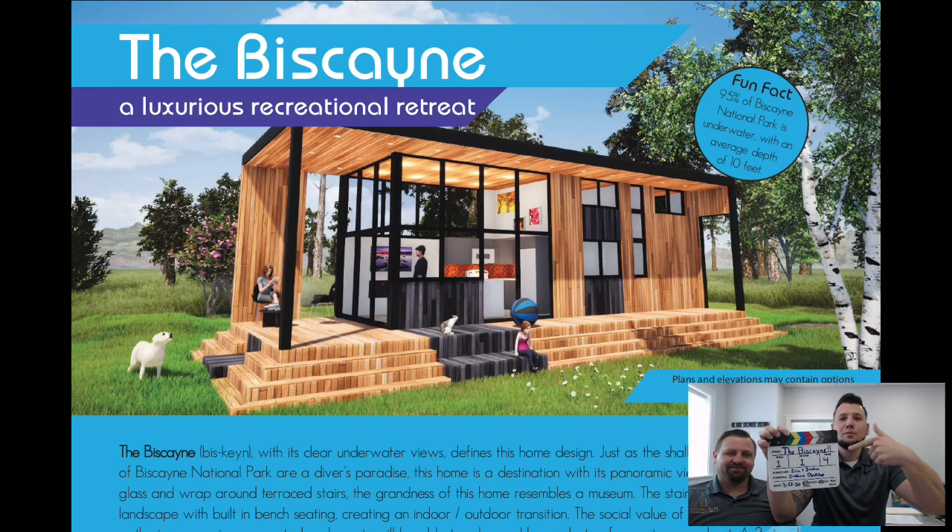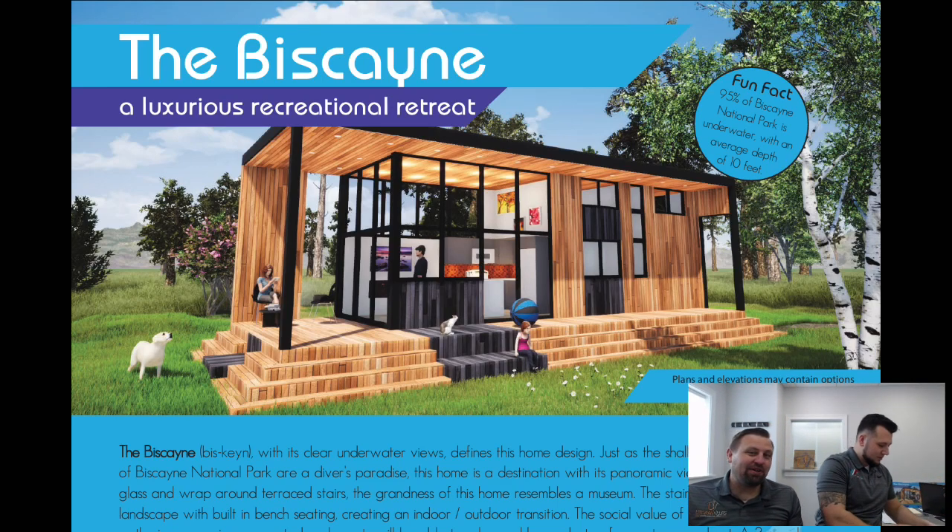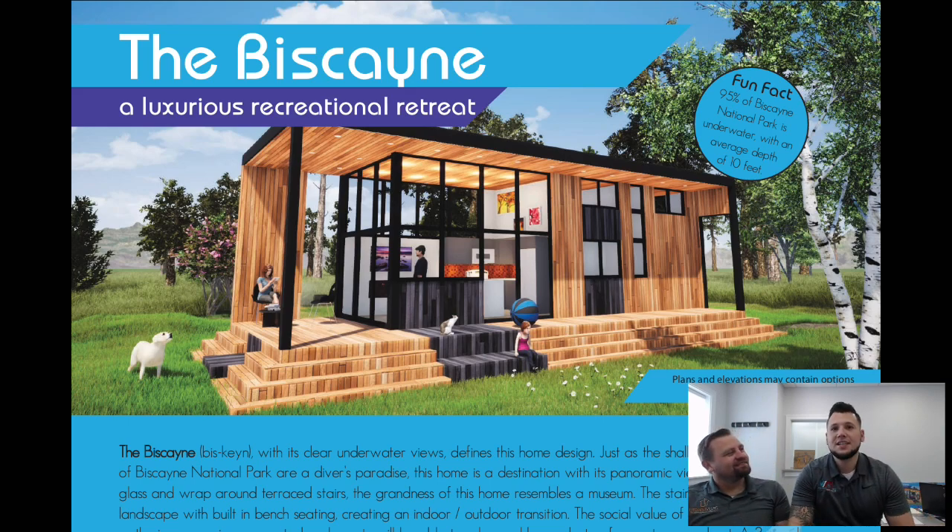Action. The Biscayne — new model alert. You've got Eric and Justin here from Utopian Villas, and we are dropping model number two of five: the Biscayne.